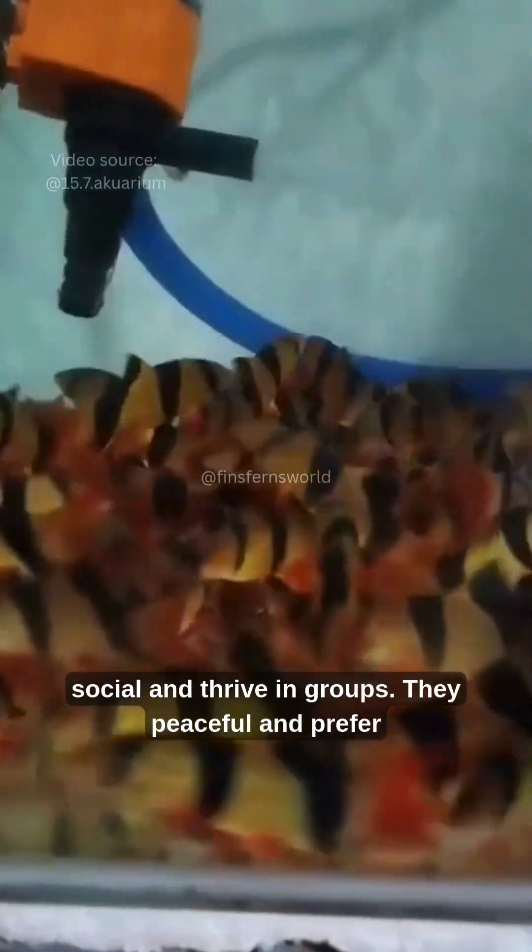These fish are social and thrive in groups. They are peaceful and prefer to be in schools of 5 or more. Keeping them alone or in pairs often leads to stress and withdrawn behavior.